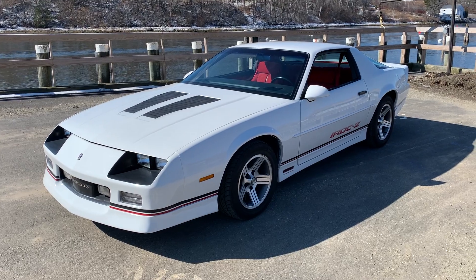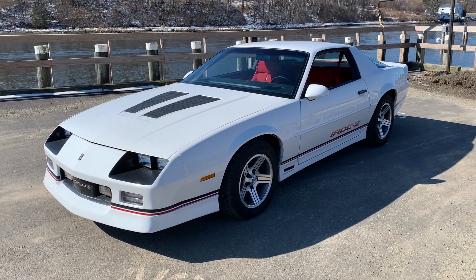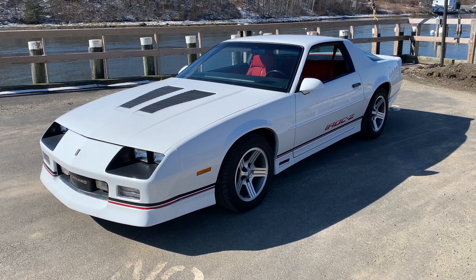This is my 1990 IROC Z28. This car — I won't have to say too much because it's in pretty much outstanding condition and it looks almost like new.